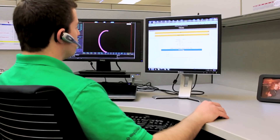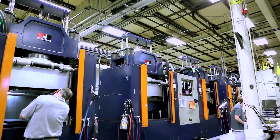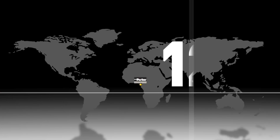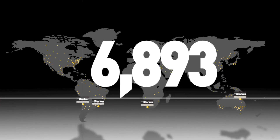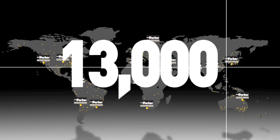Within the sealing industry, nobody has a larger presence in the world than Parker. It begins with our worldwide engineering design and material expertise, our market-focused manufacturing centers of excellence, as well as distribution service centers ready to serve you globally within all key oil and gas regions of the world.